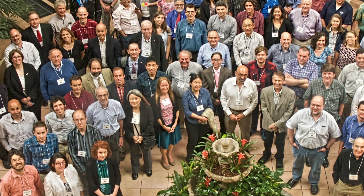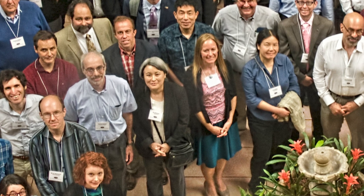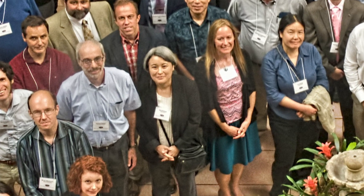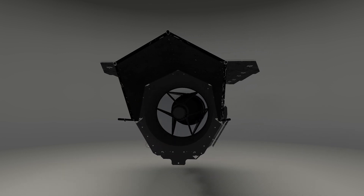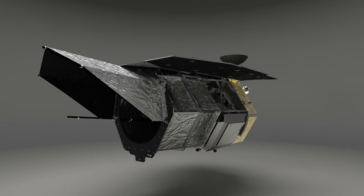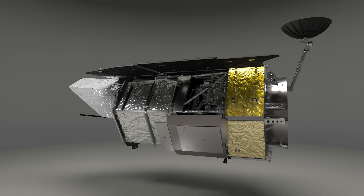I think I first started working on WFIRST about four or five years ago, and I'm involved with one of the science teams for the coronagraph instrument. I've been working on WFIRST now for a little over four years. I started back in about 2015, so we're getting into the fifth year now, when they started the science investigation teams.